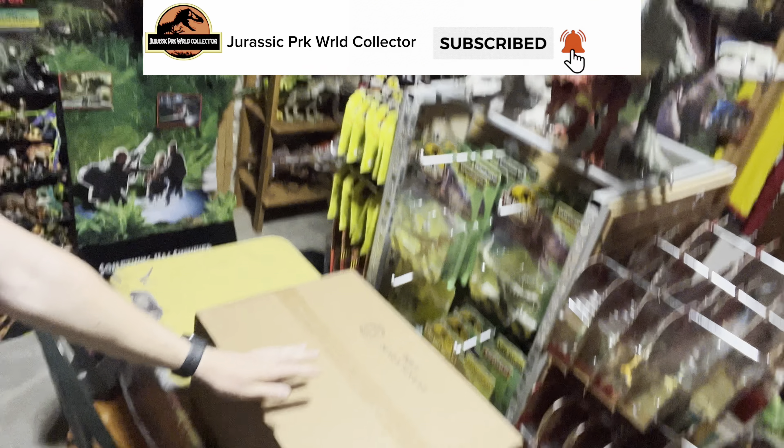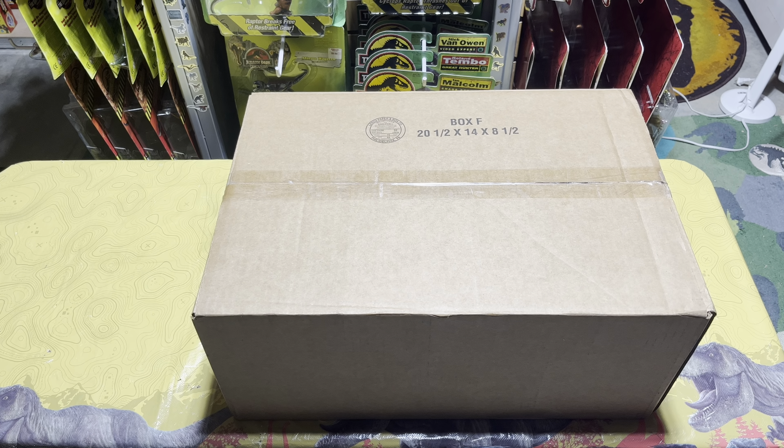What's up everyone, we are here in the Jurassic room, and today I received a very special package in the mail that has some exclusive items that I think a lot of people have been looking forward to. So let's go ahead and jump into another Jurassic mail call unboxing. Here we are with the package that I just received in the mail, so let's go ahead and crack this thing open so I can show y'all what's inside.